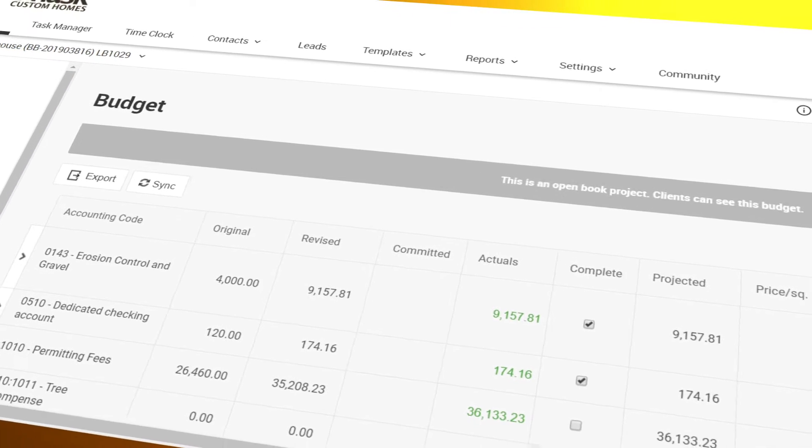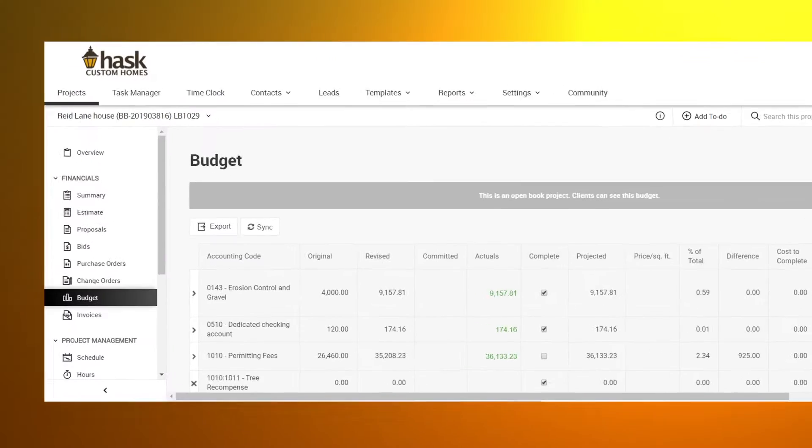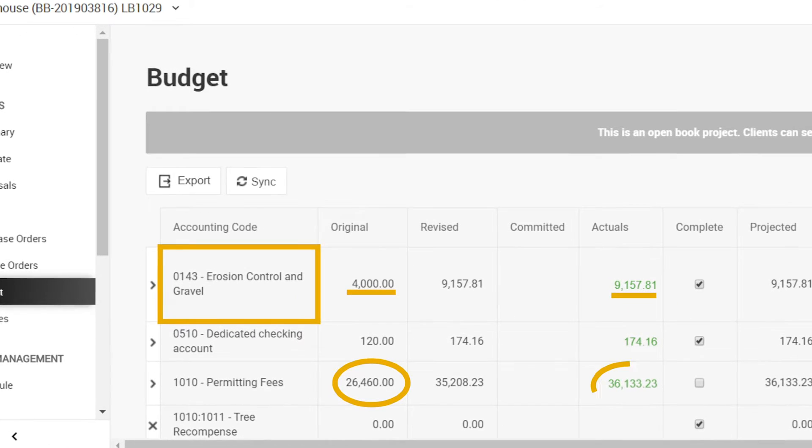Financials are always an ongoing concern. We communicate very openly. We have QuickBooks tied into our online software, and with the touch of a button we can synchronize all the bills paid in QuickBooks to our online software. Then the client can see the actual costs that go into each category and how it compares with our original estimate.